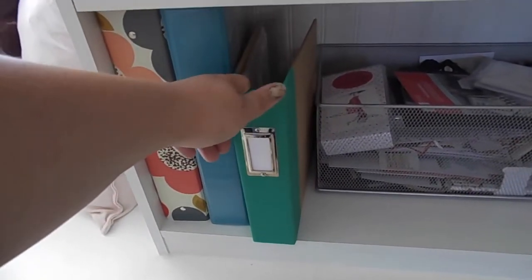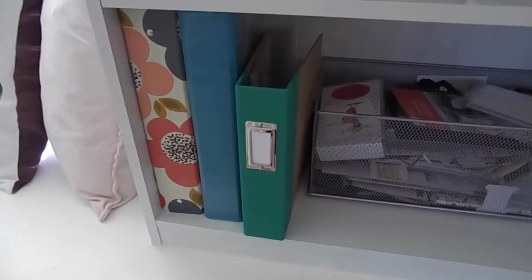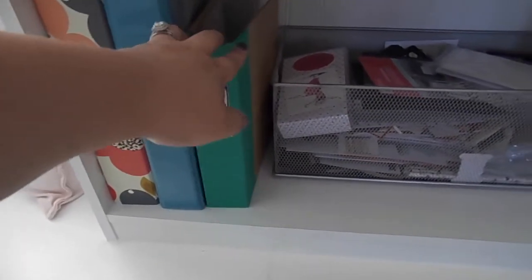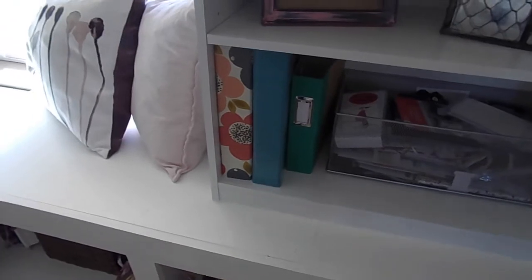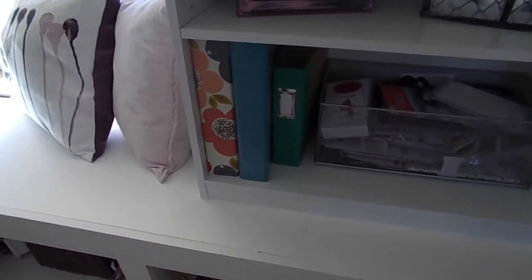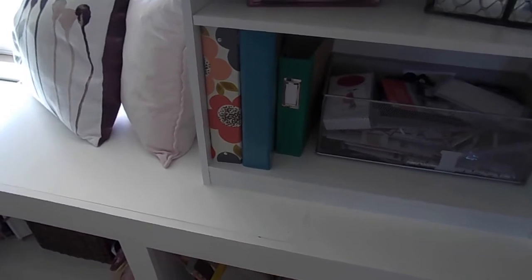I also have a couple of binders here. This is the Project Life album from the occasions catalog. We are no longer going to be carrying Project Life stuff, so I'm going to wait and hold off on that series until the new catalog launches. These two binders I used to keep the annual catalog in, but now it's just easier to have a copy on my desk, so I'm going away from that.